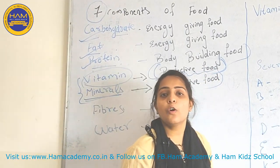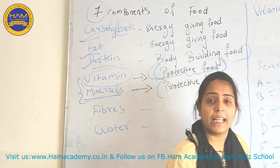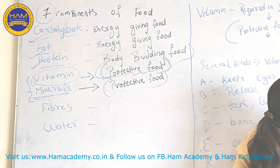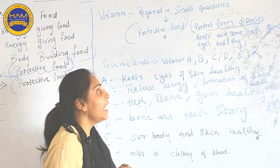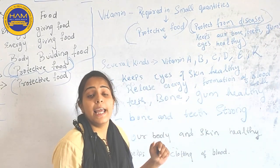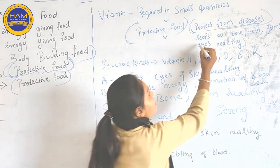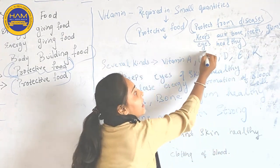Why are they called Protective Food? Protective means to protect. Vitamins help to protect us from diseases. Why do we take Vitamins? Because it helps us to protect from diseases. It also helps to keep our teeth, gums, bones, and eyes strong and healthy.